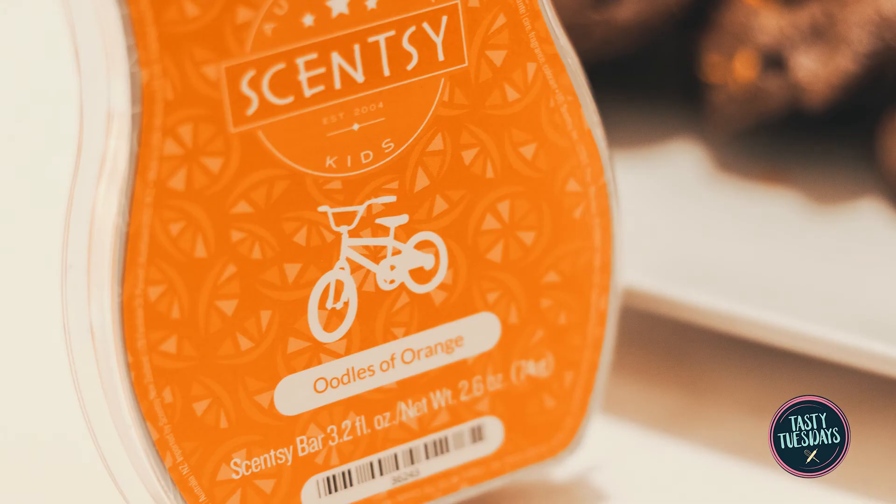That is our take on Oodles of Orange. If you have a suggestion of your favorite fragrance that you would like us to recreate, just let us know by commenting below and we can add it to our list. Bye, see you next week.